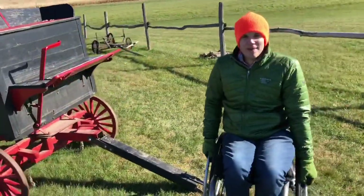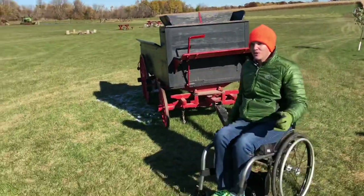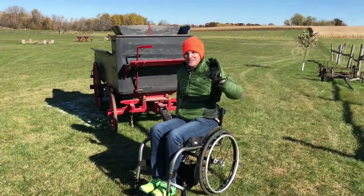Well everyone, it's time to head out now. I have to go haul this wagon out into the field. We'll see you next time. Bye!